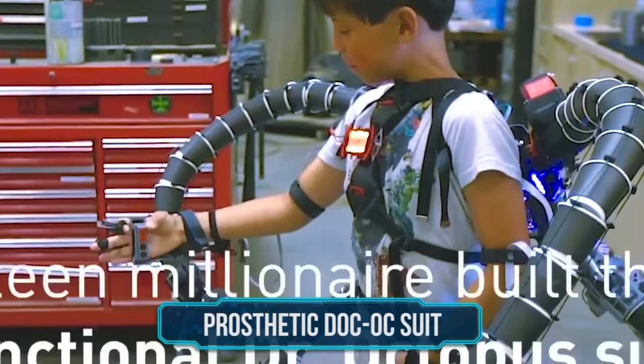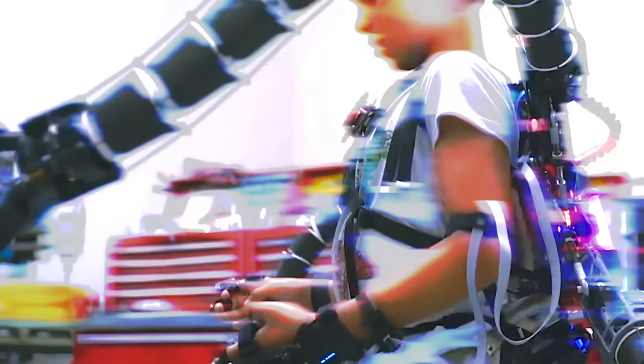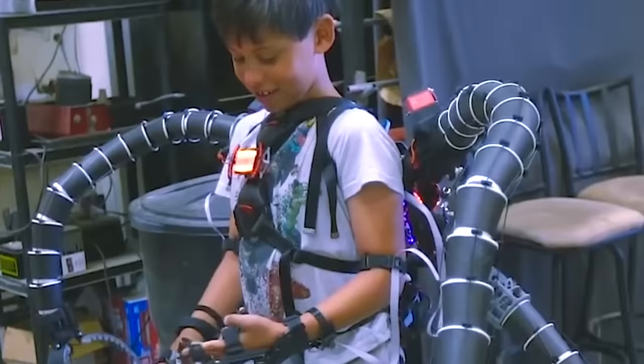Number 7: Prosthetic Doc Ock Suit. If you're serious about acquiring one of those web shooters for your next cosplay session, then you or a friend is going to have to put on the villain suit. But where might you find a real-life bad guy suit? Well, Spider-Man fanatic and self-made teen millionaire Eric Finman has used his own money to create a Prosthetic Doctor Octopus suit for an 11-year-old boy. The kid went from having special needs to superhero in no time.